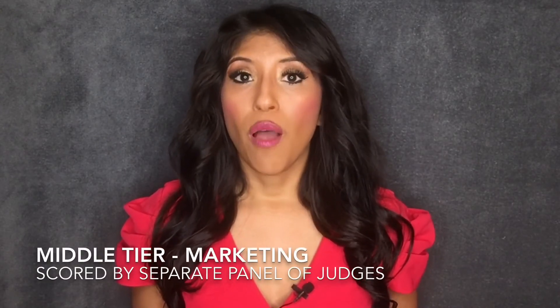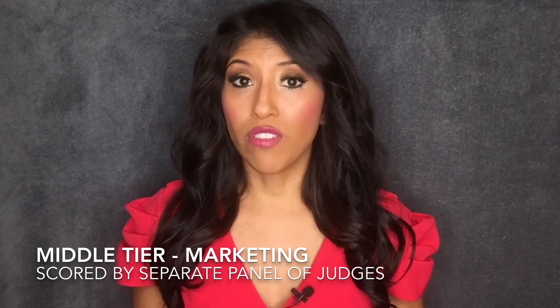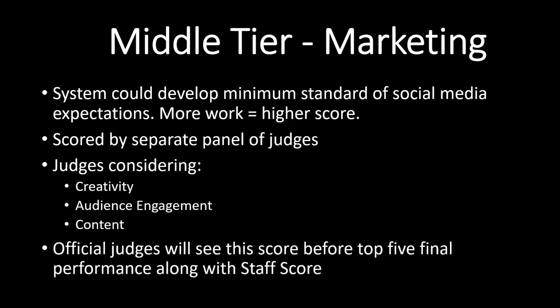Next, let's move into our middle tier, starting with marketing. Since we live in a digital age, marketing and social media presence is key, and yes, I would actually require this for the younger contestants. Instead of a pass or fail, I would utilize a weighted score system with a separate panel of judges so they can have a more dedicated objective to monitor and evaluate the social media presence for the delegates. Delegates should have a consistent presence. Even for the young ones, parents are signing up their child to be a title holder and are also signing up for the responsibility to ensure that their child's year as a title holder is fulfilled with responsibility and obligations. In some cases, this does require social media presence. Some things the judges may consider would be creativity, audience engagement, and of course content.